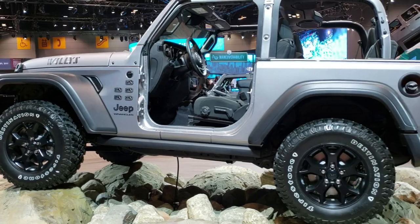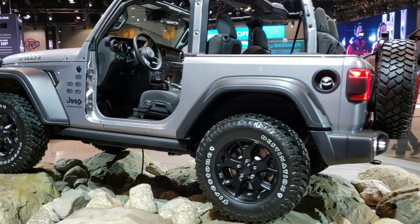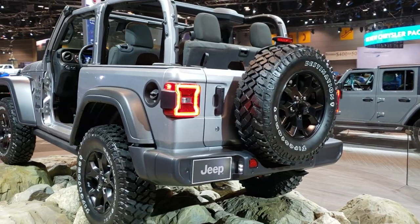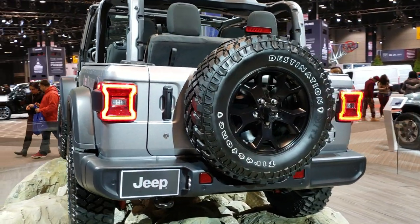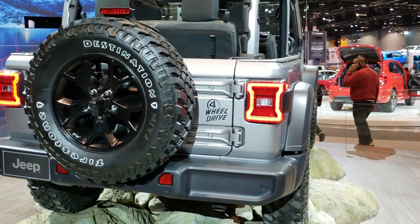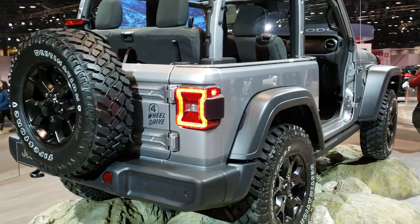It has the Rubicon rock rails and the limited slip rear differential. We'll just do one more quick walk around here. Not too much I can show you on this one other than just walking around it. You can see it has the LED tail lamps as well.